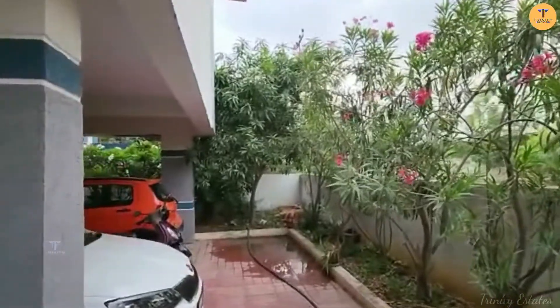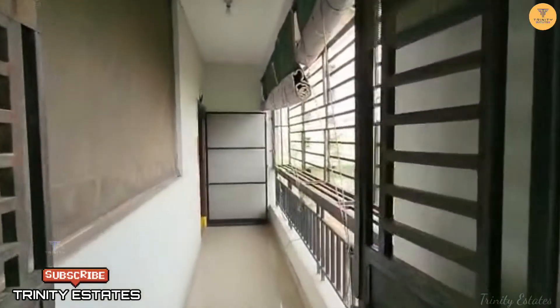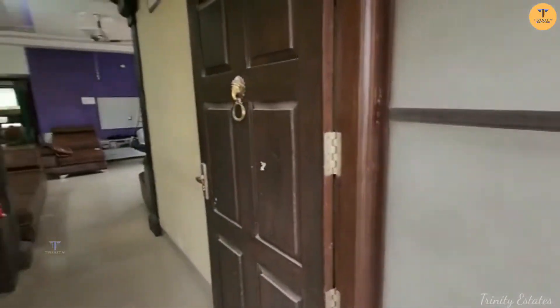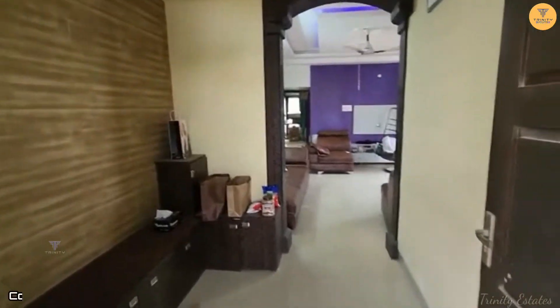This is the 2nd floor. This is a corridor and a private space. This is an east facing flat. This is a furnished flat, with a total area of 1650 SFT.